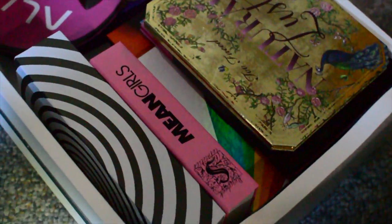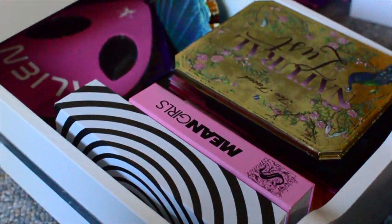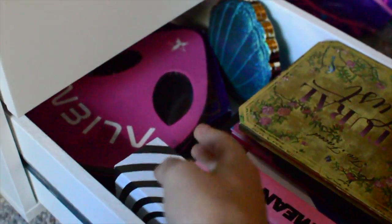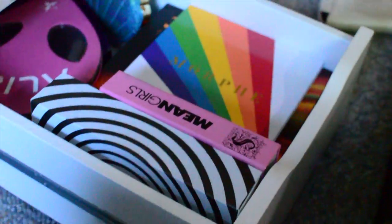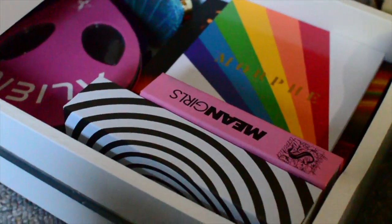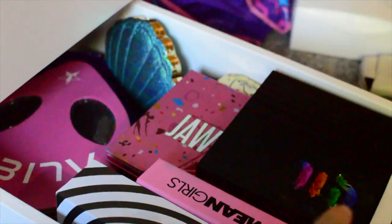So my camera battery died, so while it was charging I went through and finished organizing all of the palette drawers. This is the bottom one — I just put, as you can see, like my bigger palettes here: my Jeffree Star palettes like Bloodlust and Alien. Underneath here, these are all of my bigger Morphe palettes. I also have my Storybook Cosmetics Mean Girls palette, Conspiracy, and then just some overflow big ones that didn't fit nicely in the other drawers.